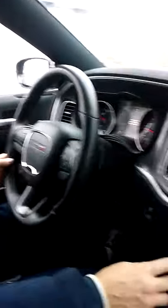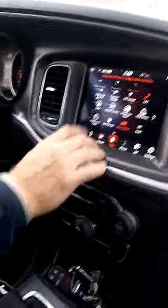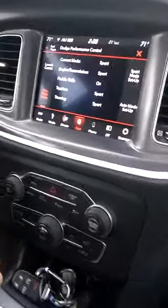Right now we're in normal mode, so you turn the wheel and it's fine — it's like a normal car. Let's go to apps, go to performance control. Now you see we're in sport mode. Look at the handling — this car is literally track ready.